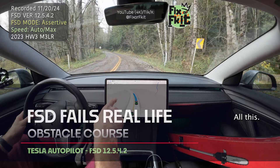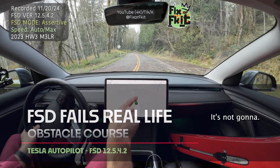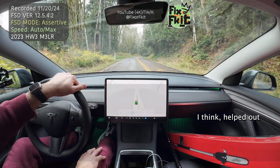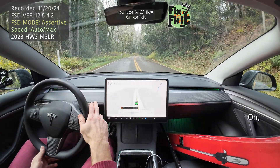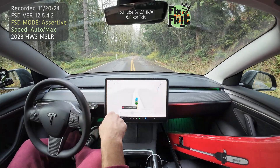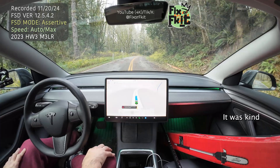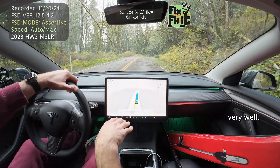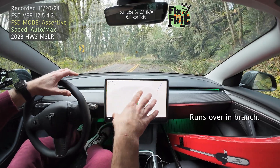Look at all this. It's not going to — that was a... This is where LiDAR could have helped out quite a bit. There was a branch down, it was kind of camouflaged. I didn't see it very well. Look at this — runs over a branch.